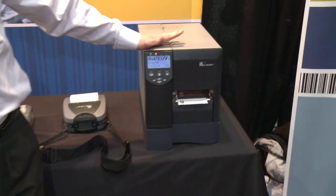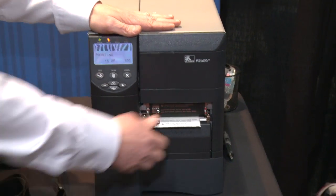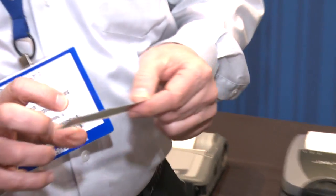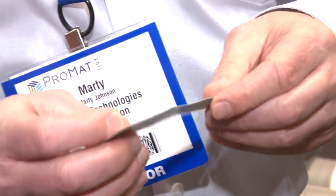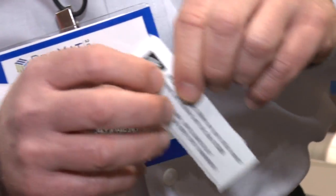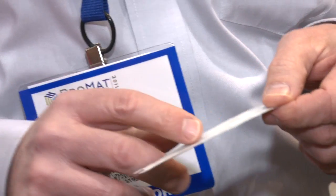Sure. We have a wide variety of RFID printers that meet a wide variety of applications. Here we're showing several different printers. This particular printer is the RZ printer, and it's designed to encode passive RFID tags. As you can see, we're using label stock that has an RFID tag embedded in it. What we can do with our RFID printers is actually print the label itself and then encode the same data that's on the label into the tag.